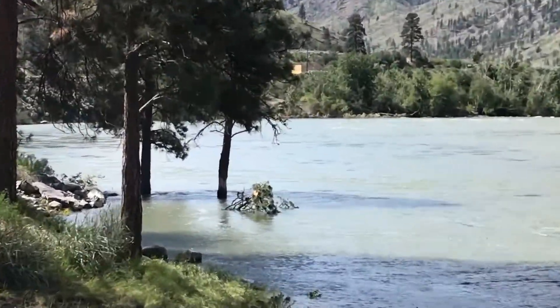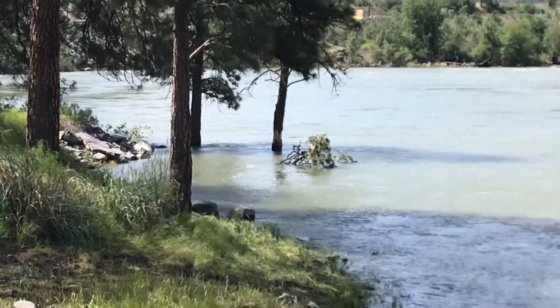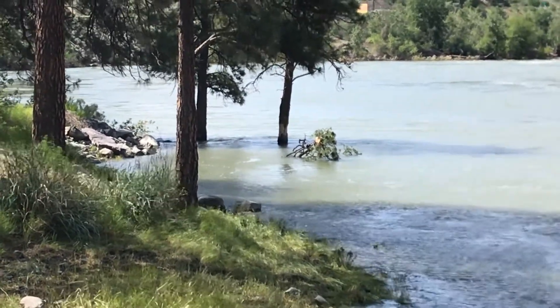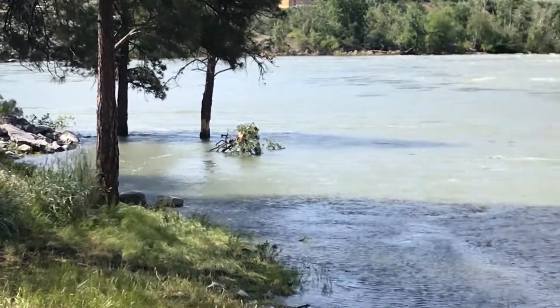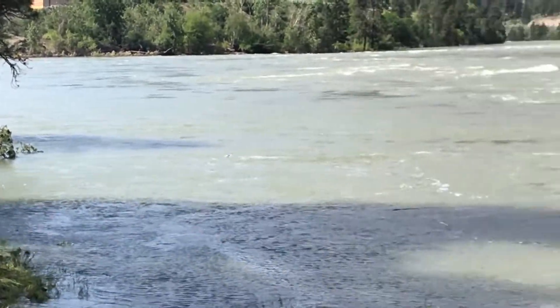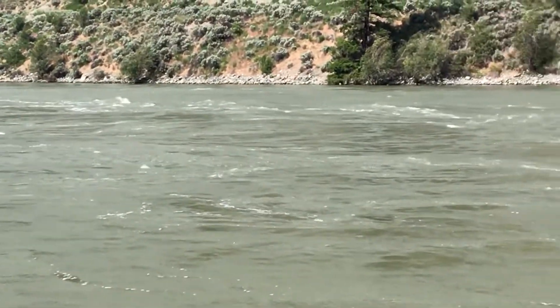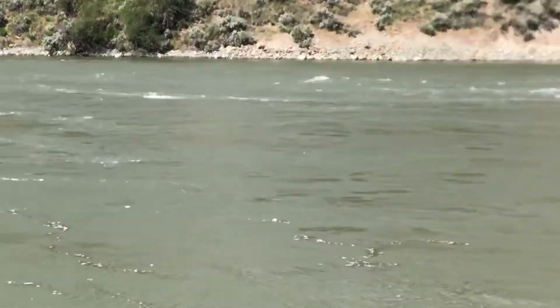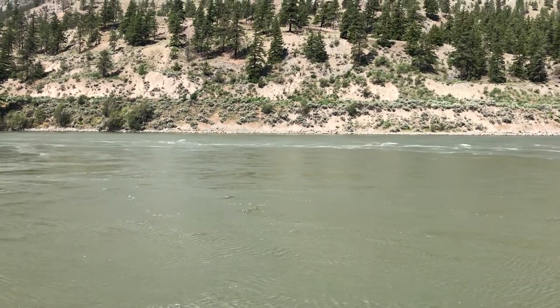You can see the water level is up pretty high. These trees are normally not in the water. We were told by the camp host at our last camping place that you normally have to walk down about 150 feet to get down to the river. Well, I only got to walk about maybe 20 feet. The water's up pretty high.